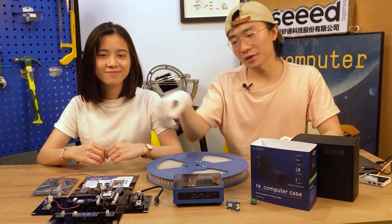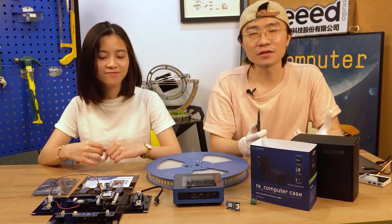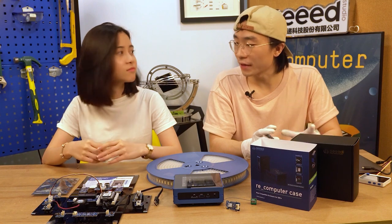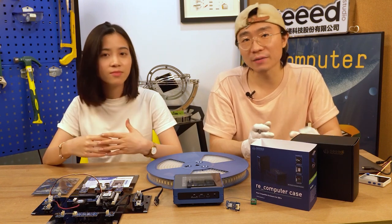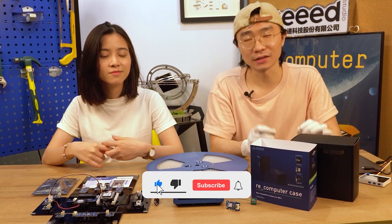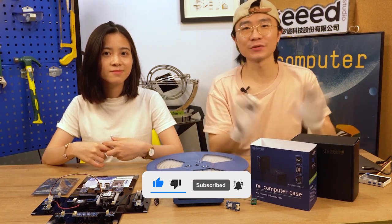That's everything we have today. Some customers have asked us to introduce products we've already published, so if you want to know more about anything you've purchased from us or want to buy, please leave a comment and let us know. Thank you, see you next week!